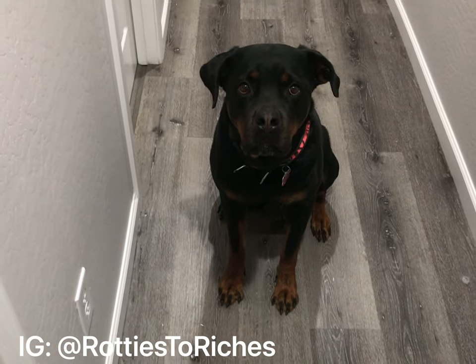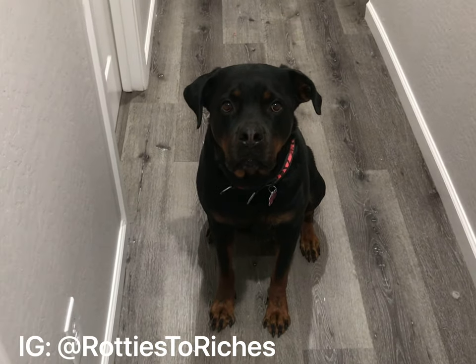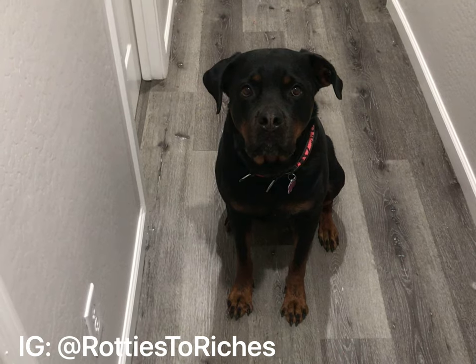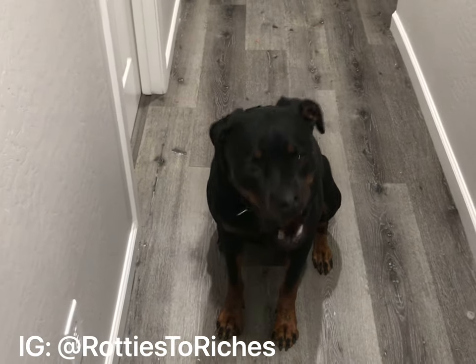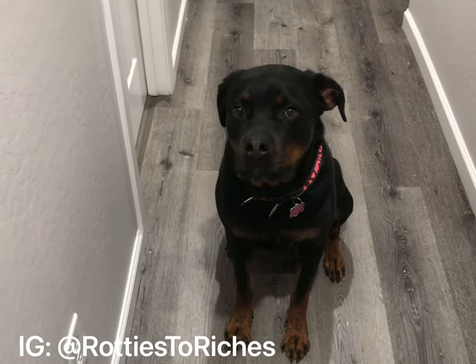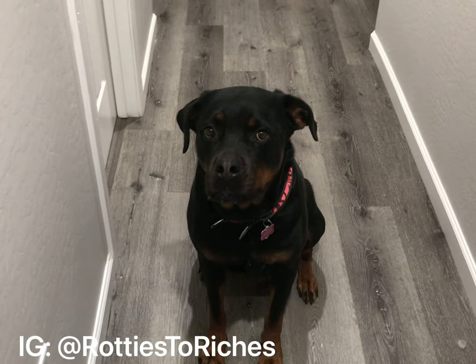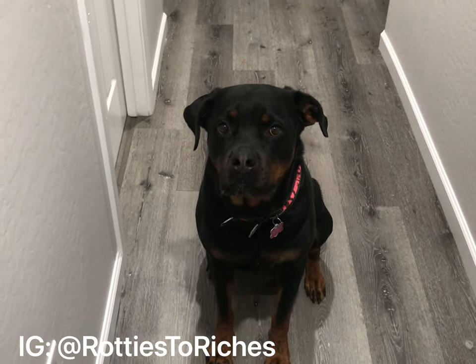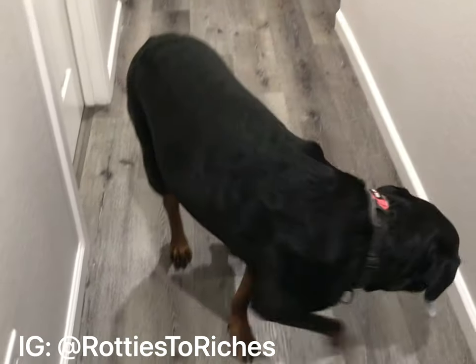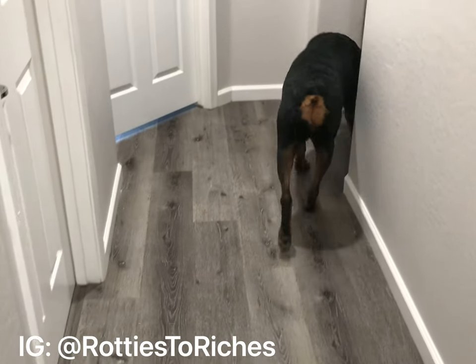Hey guys, I just wanted to make a quick video. Today Nola is going to get her progesterone test done to see where her fertility is. So yeah, if you're thinking about breeding your dog, this is something that we have to go through.